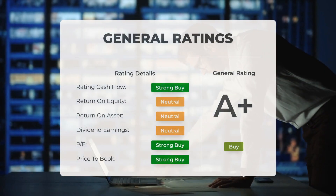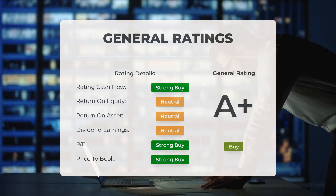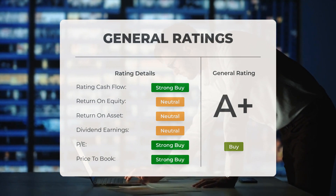Analysts have given Advanced Micro Devices stock a general buy rating. They rate the P/E ratio as strong buy and price-to-book as strong buy. For return on investment, the analysts give the stock a neutral rating.